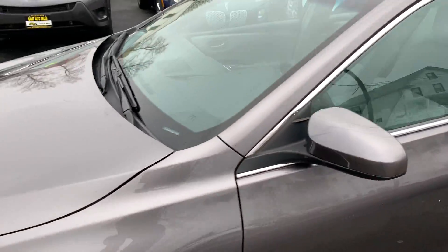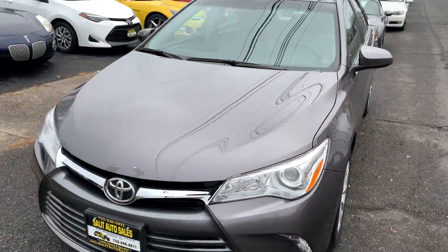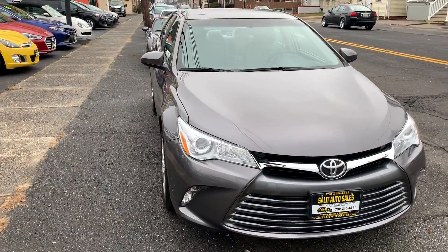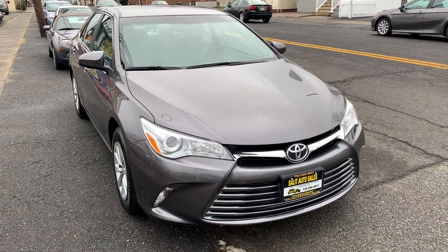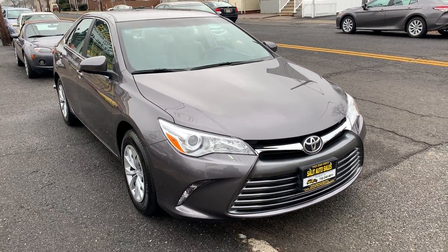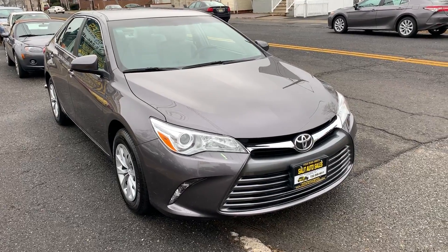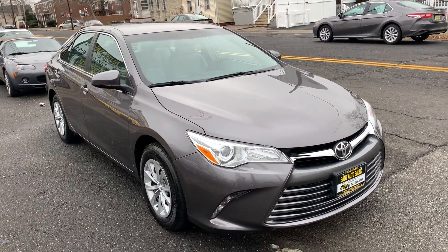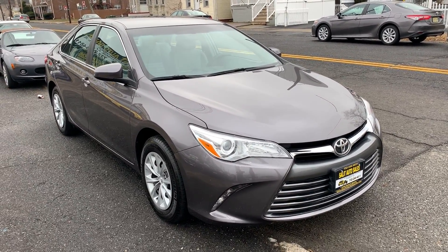I want to encourage you guys to come on down and check this car out. Of course, you can always chat with us online at www.saladauto.com, or you can call us at 732-246-4811. But the best way to experience this car is to come take it for a test drive. You're going to love it, you're going to enjoy it. I look forward to seeing you and have a great day.